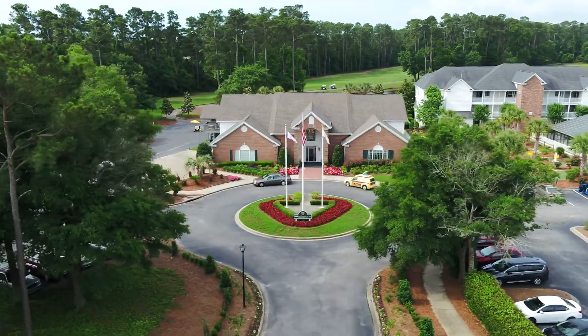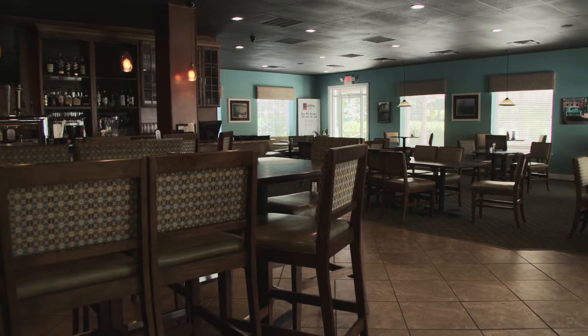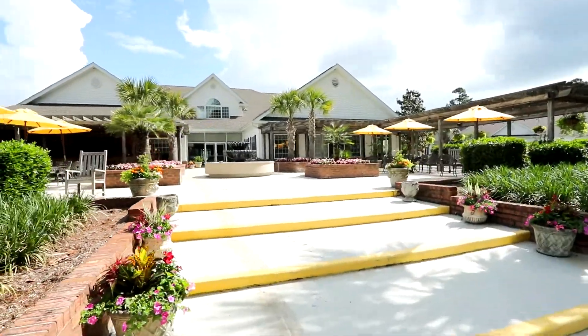The full-service clubhouse, with bar and restaurant, is a local's favorite to visit even when golf isn't on their schedule, with a veranda-covered back patio providing a relaxed, comfortable venue to enjoy your lunch or favorite post-round drinks.